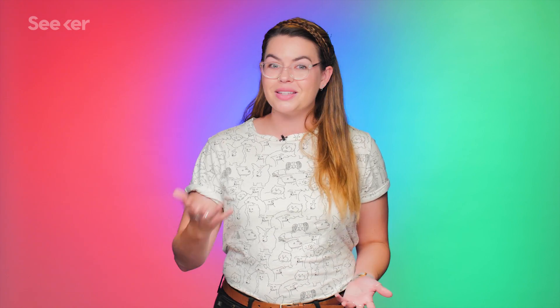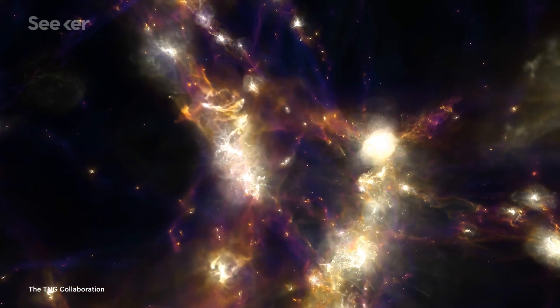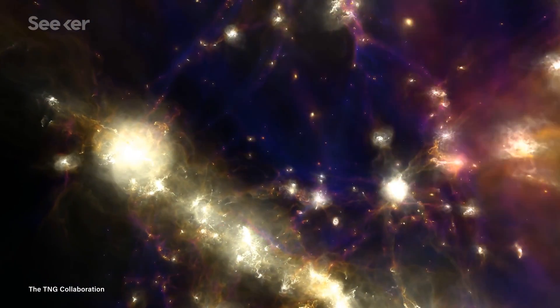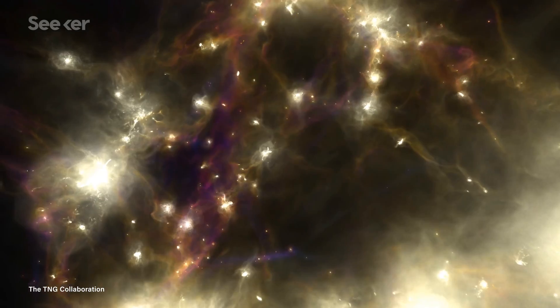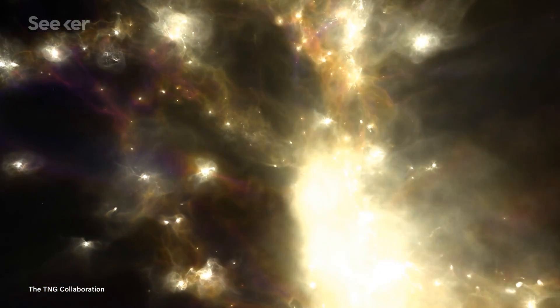Researchers are already using this data to understand more about our universe. One scientist was able to use it to demonstrate that black holes play a role in star-forming galaxies as those galaxies shift from their young, blue stage to their old, red stage. Another team has been using it to study the large-scale magnetic fields seen all over our universe — where they might come from, how they behave, and how they may influence galaxy evolution. IllustrisTNG plans to continue developing even faster, bigger, higher-resolution simulations. And maybe the coolest part — all of this data will be publicly available. You and I can just look up the most stunning details of our universe any time we feel like it. How stellar is that?